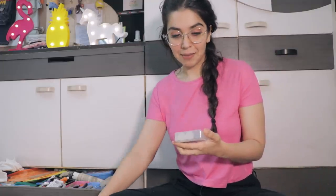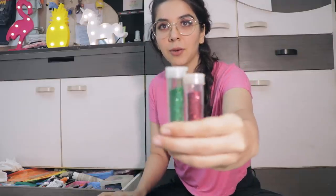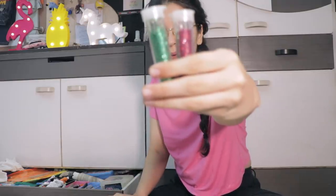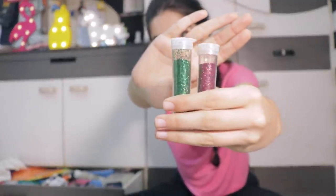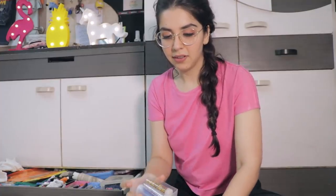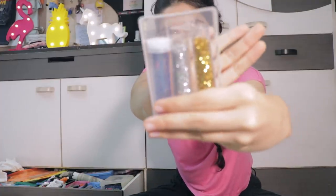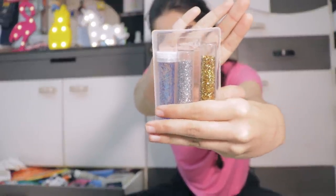The first thing that comes out is two containers of glitter — loose glitter. I've got yellow, blue and silver in it as well. I used to use this quite a lot for art projects but I haven't used it in so long.